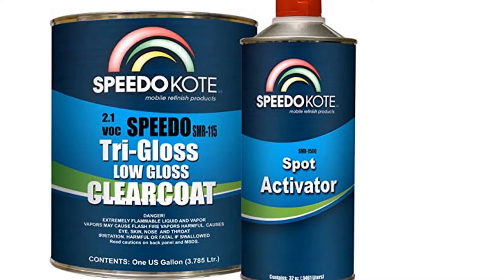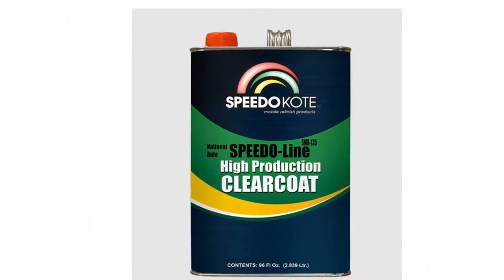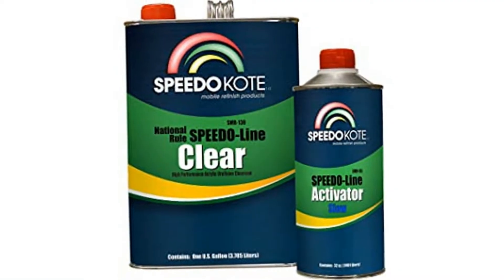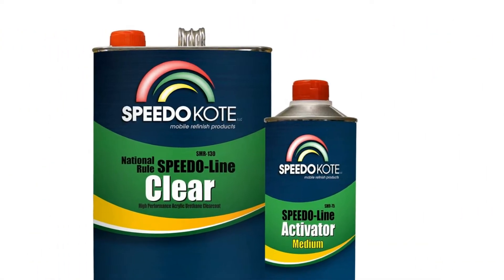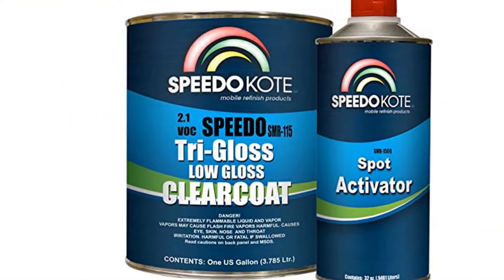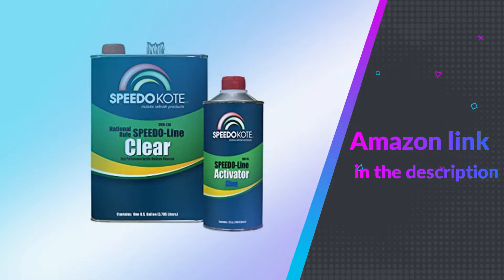SMR-130 Speedo Line Universal Clear Coat has been specifically formulated for the automotive repair industry, designed to increase profit without sacrificing quality. SMR-130 is a 2K acrylic urethane clear with superior UV and chemical resistance. If you like this product please check out the Amazon link in the description below.